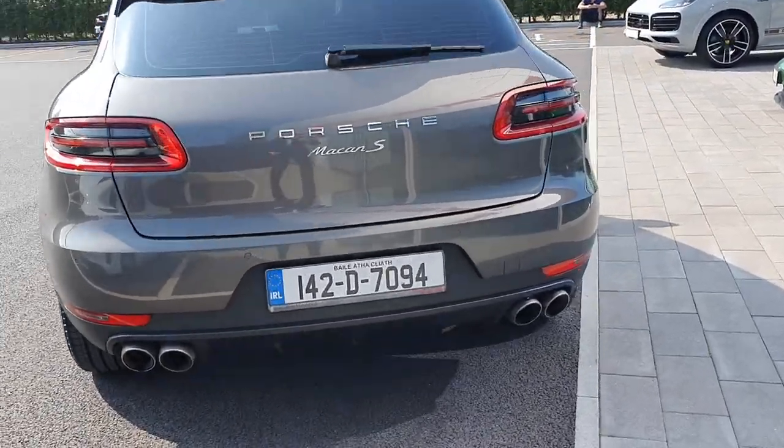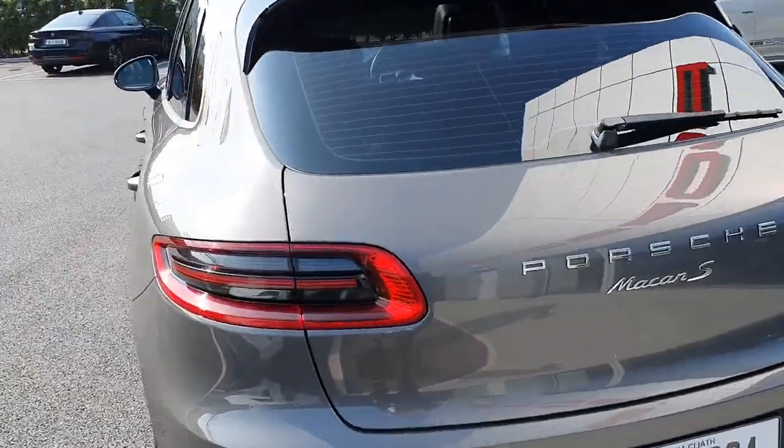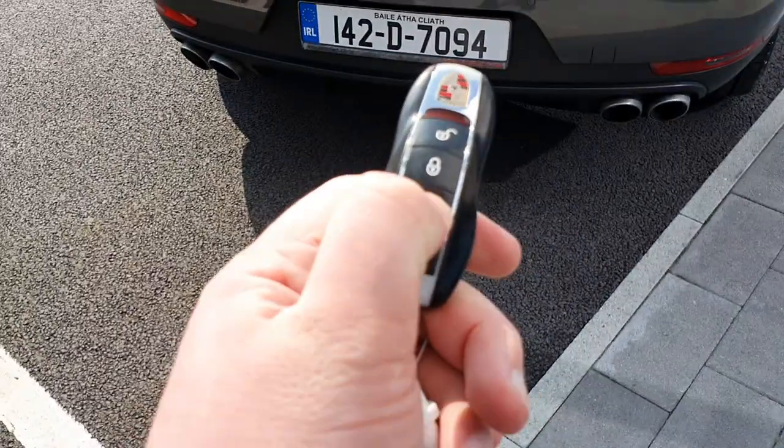Coming around to the rear of the car, you've got your four exhausts at the bottom there at the back, your rear diffuser as well, Macan S badging, rear LED tail lamps, and some protection glass on the rear.